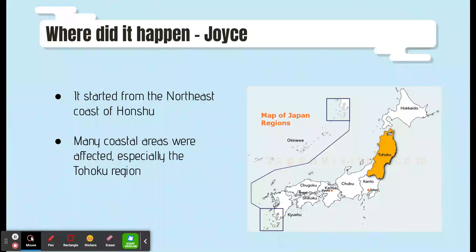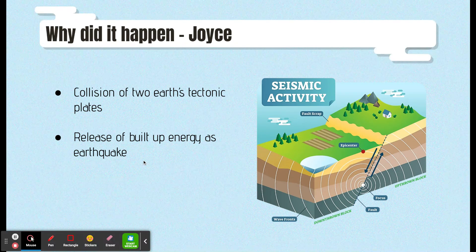The Tohoku region is the northeast region of Honshu. The Tohoku earthquake in 2011 started because two tectonic plates collided. Scientists later discovered that a tsunami wave allowed the two plates to slide over an incredible distance. The plates are rough and stuck together, building up energy that was released as an earthquake.